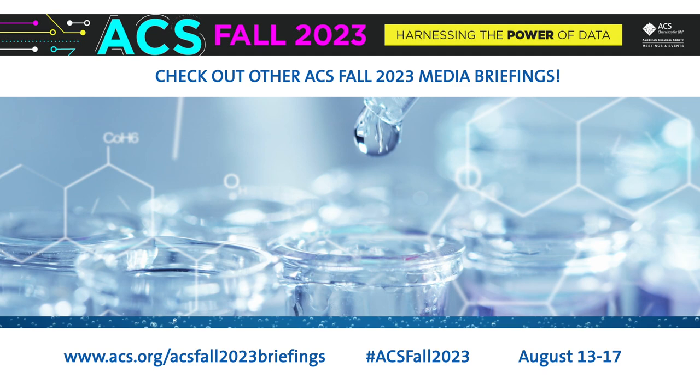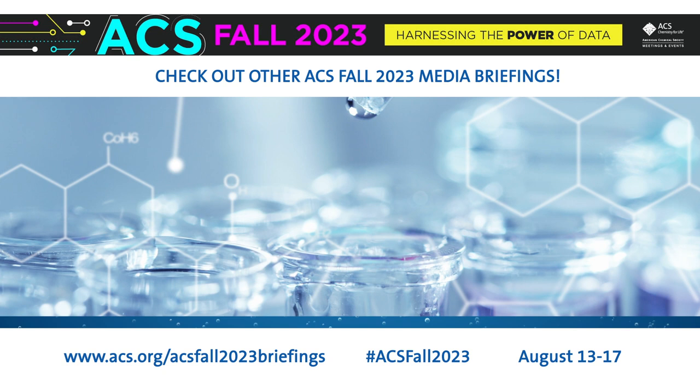Thank you for sharing your research with us. You are welcome. Be sure to check out our other media briefings for ACS Fall 2023, which will be posted throughout the meeting at www.acs.org/ACSFall2023Briefings.